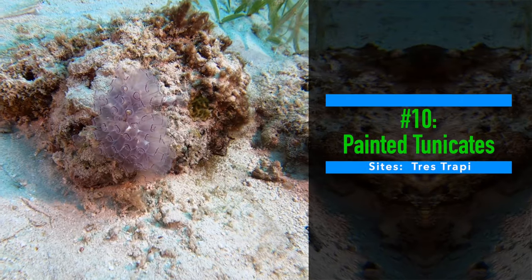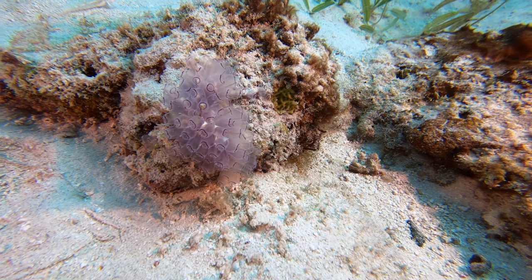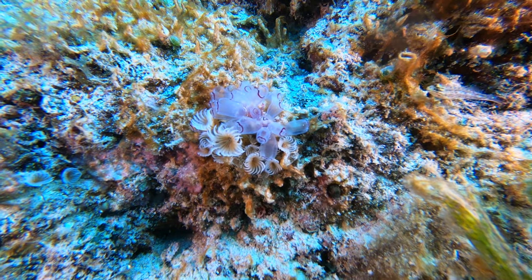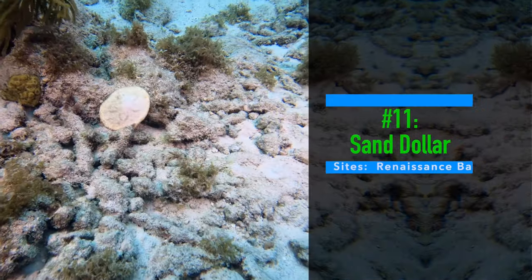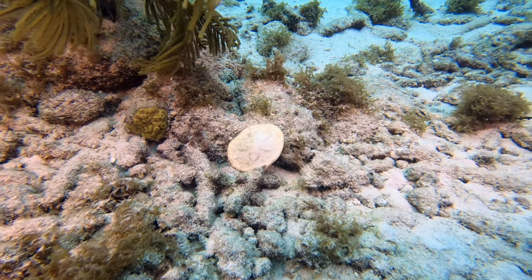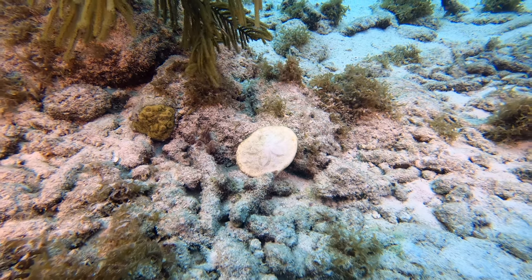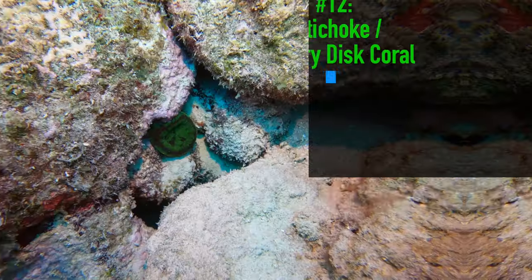Number ten: painted tunicates. Tunicates are another one of those things we saw quite a bit of in Indonesia, but not so much here. Number eleven: sand dollar. While I remember getting these as souvenirs from my grandmother returning from Florida when I was a kid, I hadn't really seen a sand dollar in the wild until this dive.